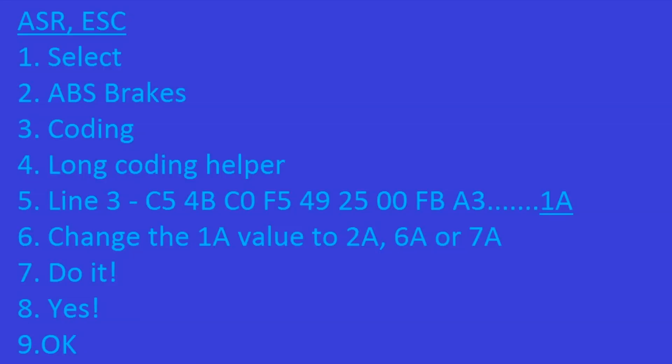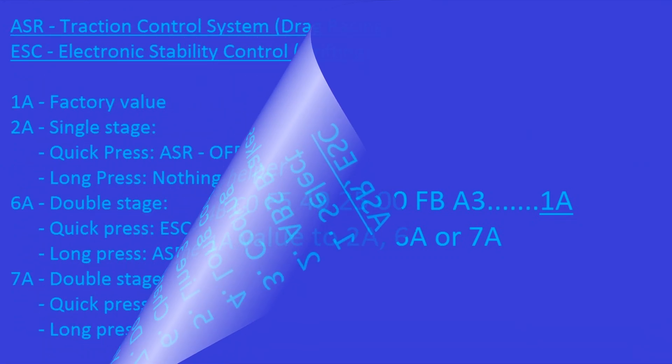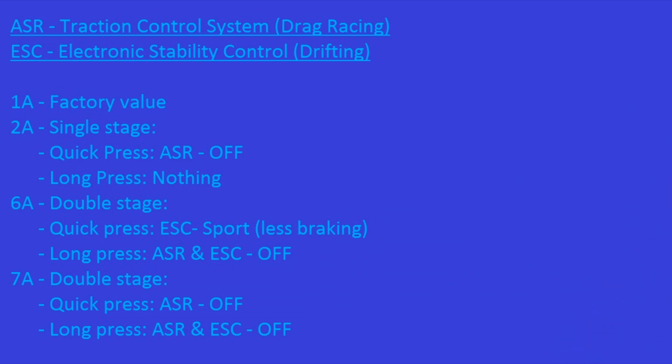Select ABS brakes coding, long coding helper. On line number two you're going to find a long code C54BC C0, and you have to focus on the last two digits — the factory value is 1A. You have to change those from 1A to 2A, 6A, or 7A depending on the desired value. Do it — yes, okay. ASR is the traction control system you want off for drag racing; ESR is electronic stability control you want off for drifting. The values are: 1A is factory and does nothing, 2A is a single stage.